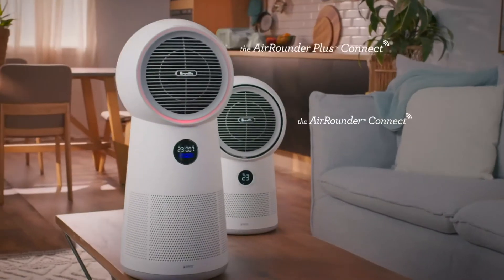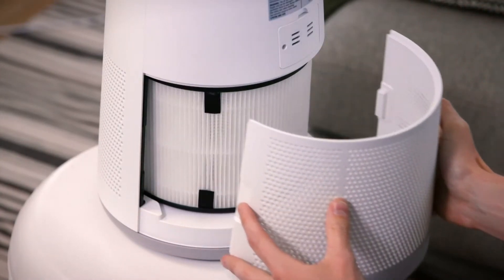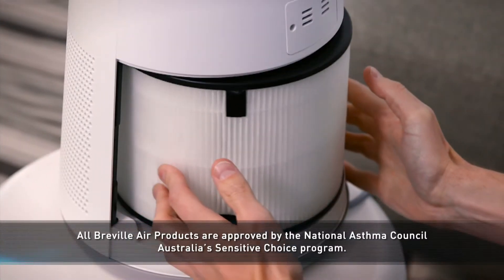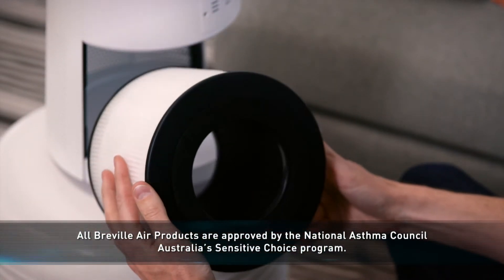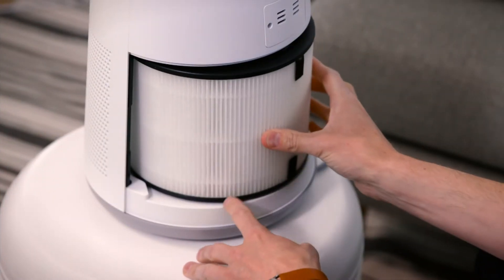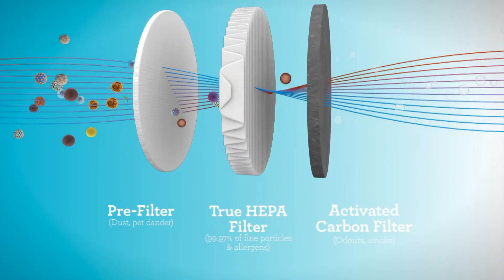The AirRounder Connect range features three-stage purification: a pre-filter to reduce dust and pet dander, a true HEPA H13 filter to reduce 99.97% of particles as small as 0.3 microns, and a carbon filter that targets odours and smoke.